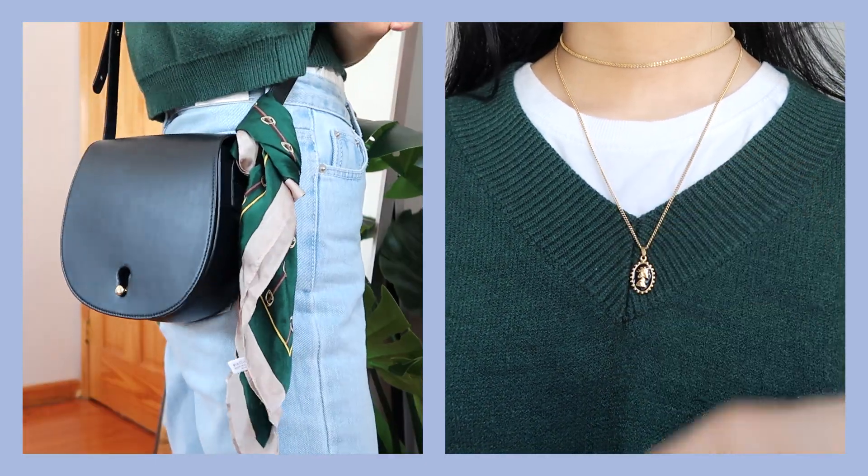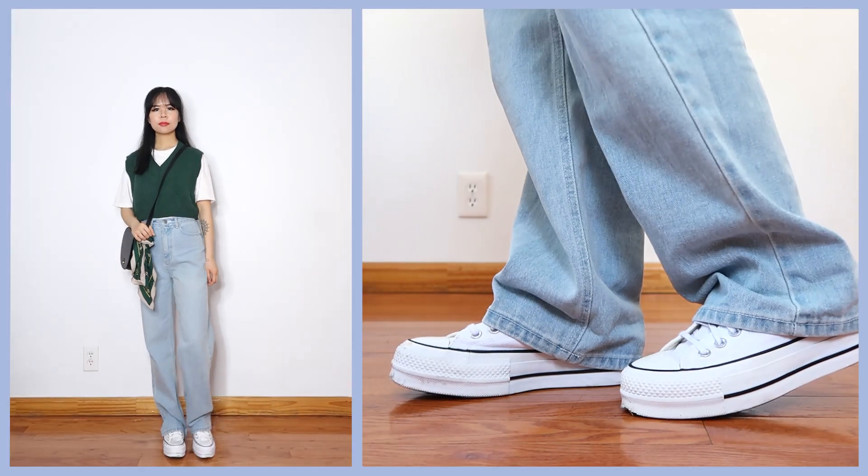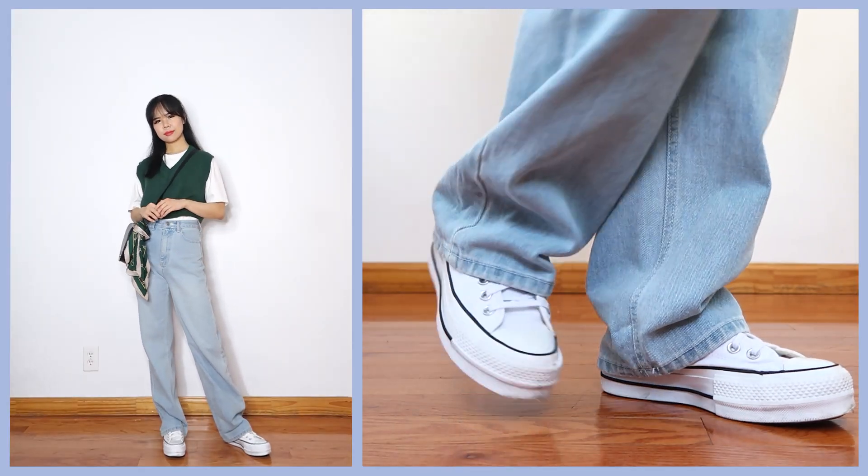I tied a scarf on my bag to match the color of my sweater vest. I really like this shade of green because it reminds me of the forest, and I wore my white Converse with this outfit.